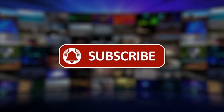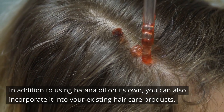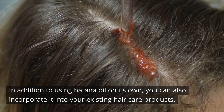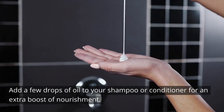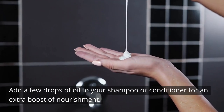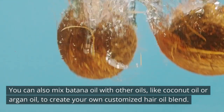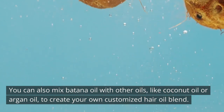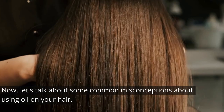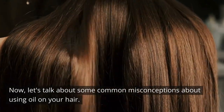In addition to using batana oil on its own, you can also incorporate it into your existing hair care products. Add a few drops of oil to your shampoo or conditioner for an extra boost of nourishment. You can also mix batana oil with other oils like coconut oil or argan oil to create your own customized hair oil blend.